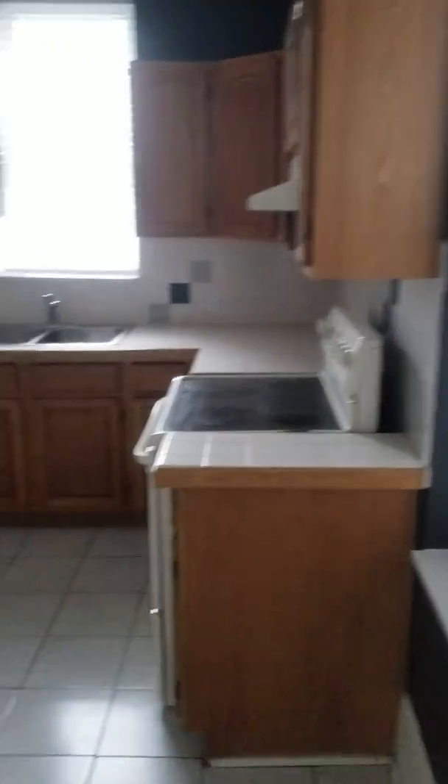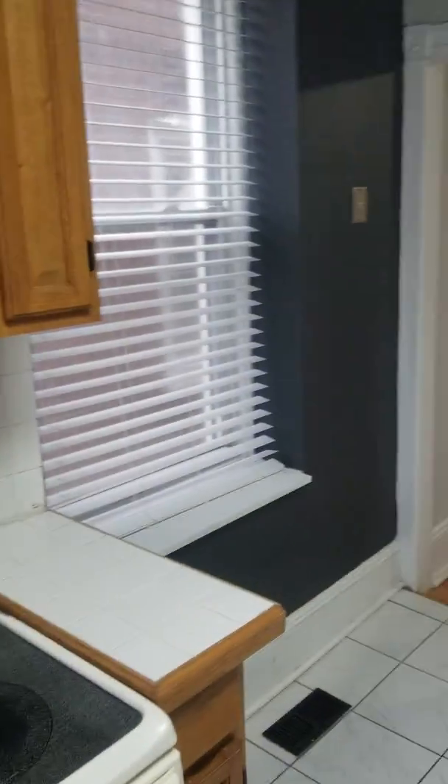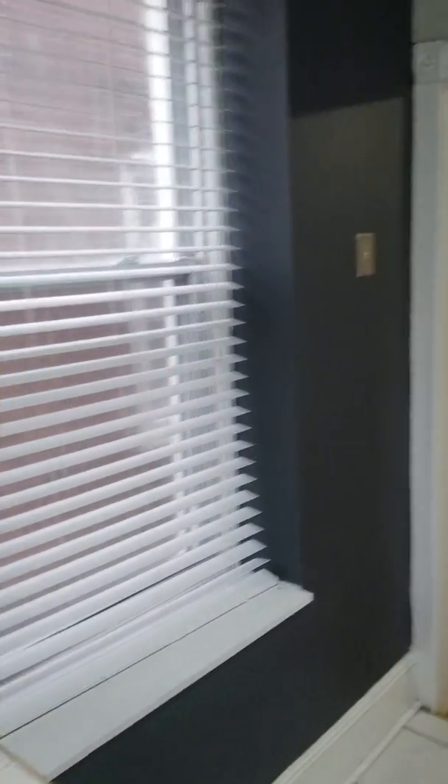We're now going to go to your kitchen area. I love these blinds — they allow the optimal amount of lighting. Right off your kitchen, you're going to have a nice backyard. Of course, your oven and your range hood. Another large window.